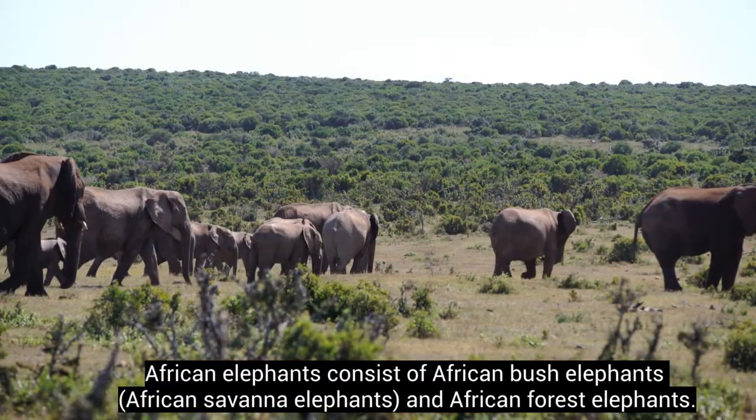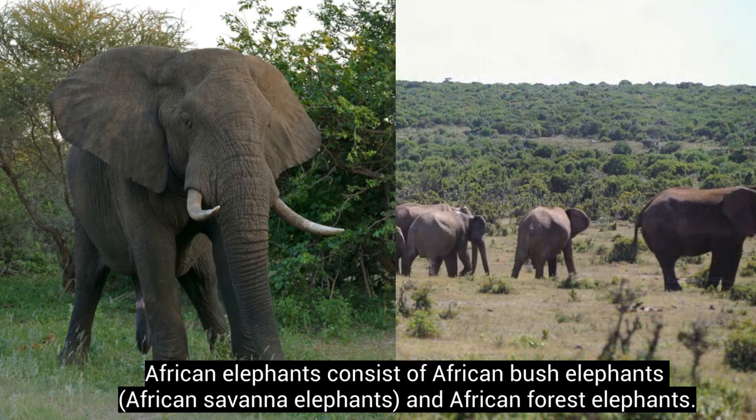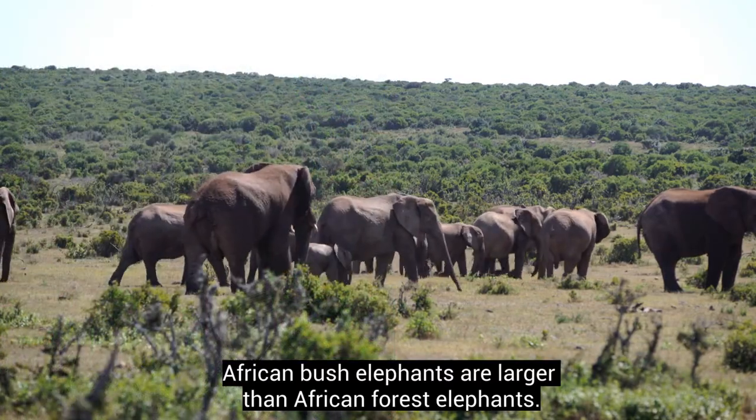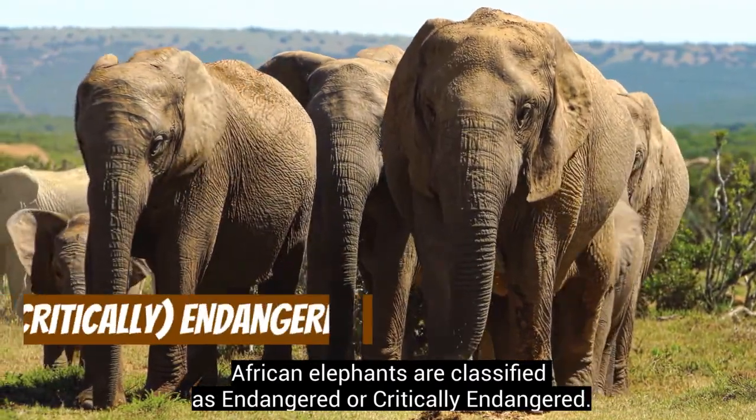African elephants consist of African bush elephants and African forest elephants. African bush elephants are larger than African forest elephants. African elephants are classified as endangered or critically endangered.